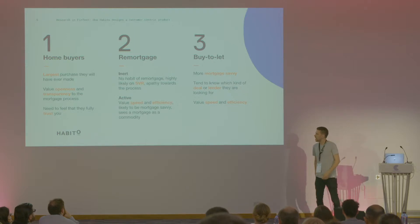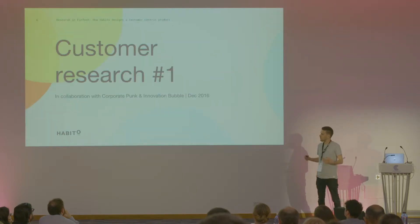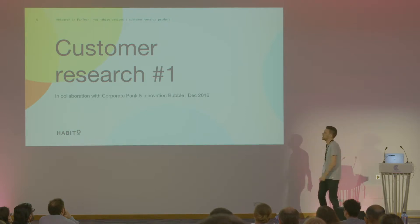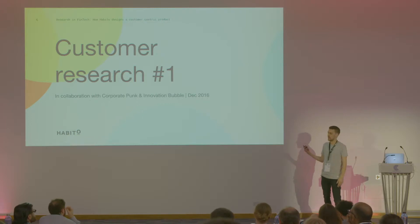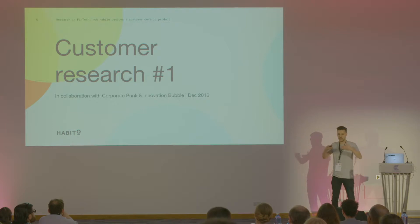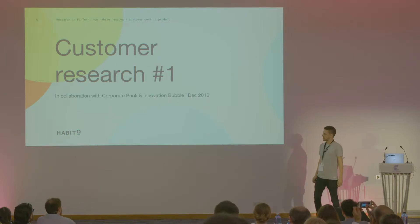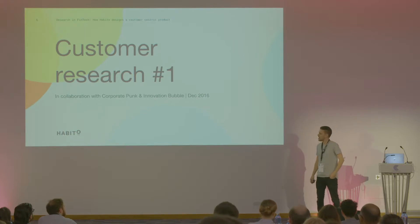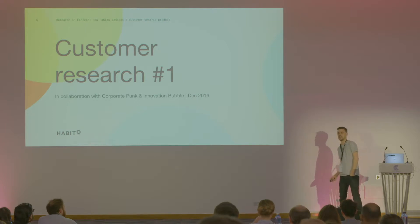As the company grew, we took on larger and larger scale research groups. This was one we commissioned in December 2016 in collaboration with Corporate Punk and Innovation Bubble — research consultancy groups and actual clinical psychologists. This was my first foray into meeting quite a lot of my future colleagues at Habito, in a room not far from here, darkened behind two-way glass, sitting awkwardly in silence while we watched around 15 people talk passionately and angrily about the mortgage process and why it was broken — quite a baptism of fire, especially coming from an agency background rather than fintech.